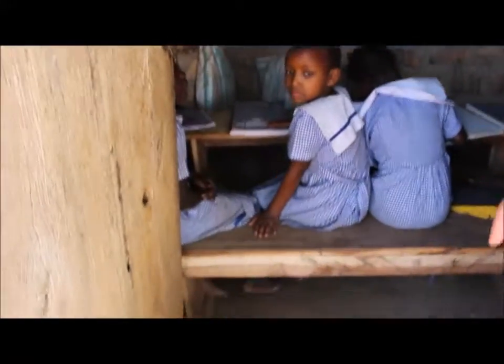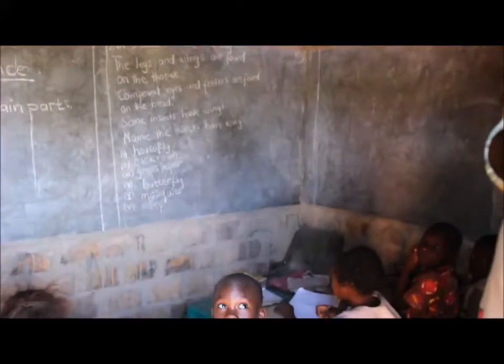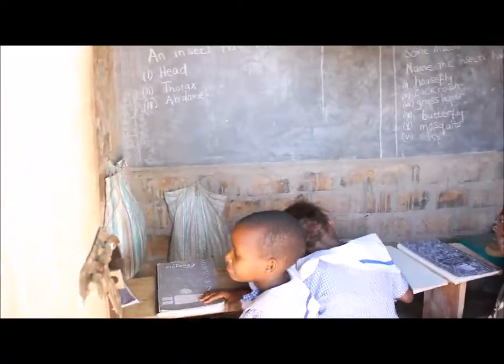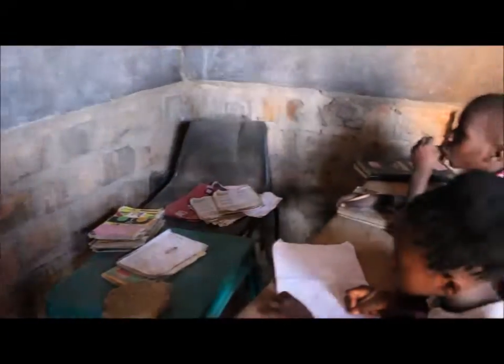This is one of the classrooms — blackboard on the wall, the children sitting at their desks. How big is this room? This room is not too big, about 8 feet wide and about 10 feet long or so. A little cramped. There's 6 to 10 children in here, and space for the teacher to stand in the front.